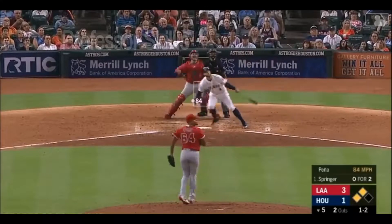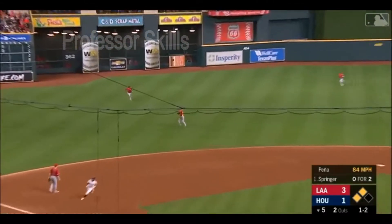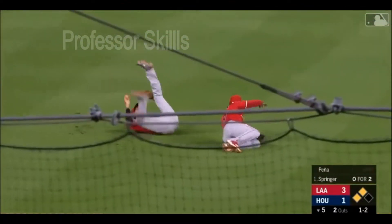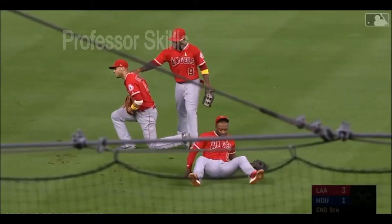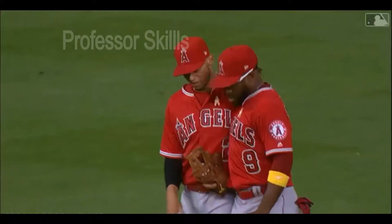Two outs, two strikes. The pitch is caught in the air, Shiloh left center. And going back on that one is Simmons to make the grab. That is an unbelievable play.